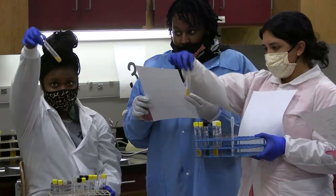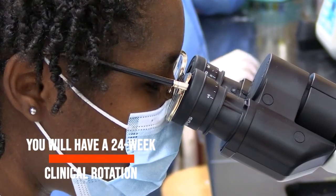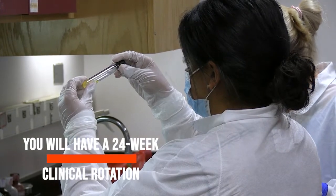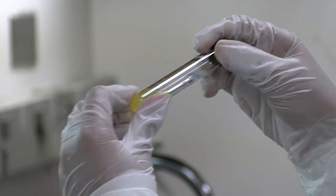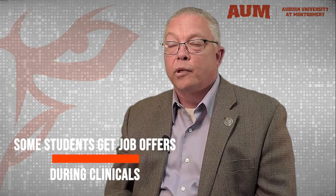The last six months of our program, students have to perform a 24-week clinical rotation at a hospital or a reference lab where they're actually applying all the information they learned here on campus at AUM. Once students start their clinical rotation, typically within their first six weeks, they've already been offered a job — it's like a 24-week job interview.